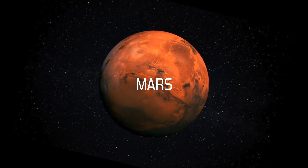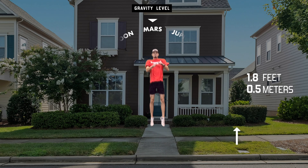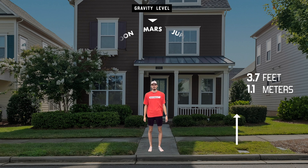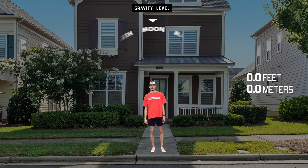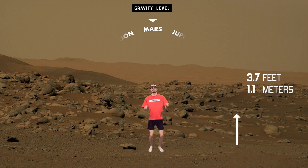The first one we're going to look at is Mars. On Mars you move almost four feet, and the reason for that is Mars gravity is about one third of Earth's gravity. I also put in what it would look like if you actually were on Mars — so this is you jumping on Mars.